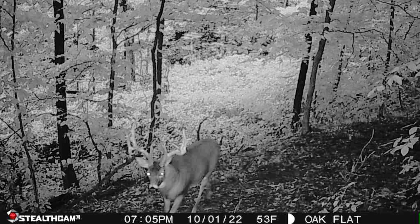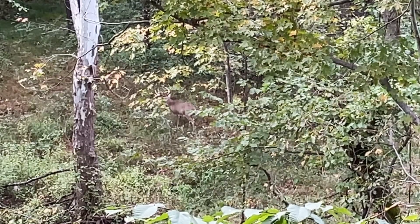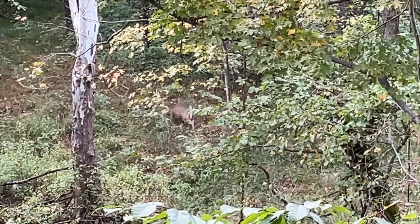Last year was year four for me and it only got better. I was amazed at the amount of bucks that began to use this property and call it their home — especially big, very mature deer. It seemingly becomes more of a core area for some of these bigger deer. The one deer I was after was I think six or seven years old and very much called this property his home. I had one encounter with him in early October but blew my chance with a bad shot. At this point, the property becomes so predictable — you know what the deer are going to do, how they use the property, and your access is all dialed in.